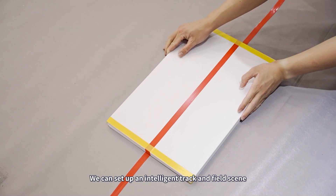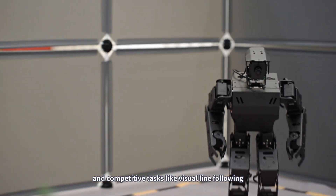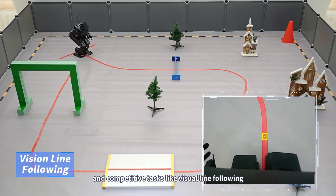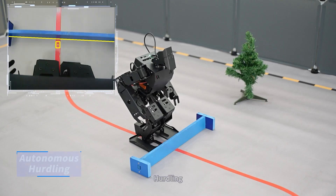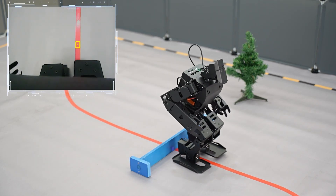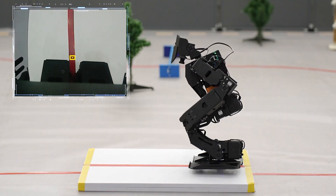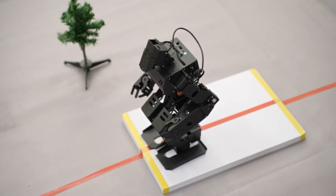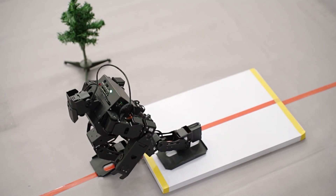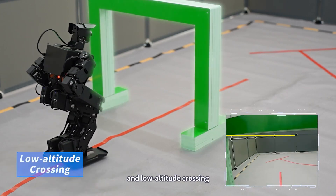We can set up an intelligent track and field scene for iNEX to take on even more challenging and competitive tasks — like visual line following, hurdling, stepping up and down stairs, and low-altitude crossing.